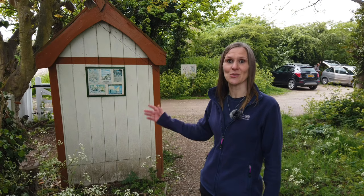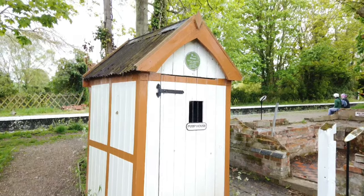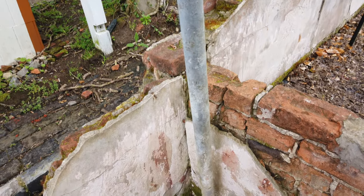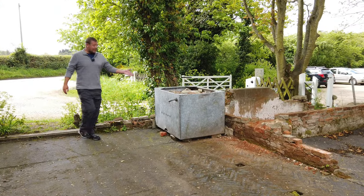The pump house here is also original. Station staff would manually pump water up from a deep well, which ran through a pipe and into a large water tank stored in the attic. And the original water tank is still here today.